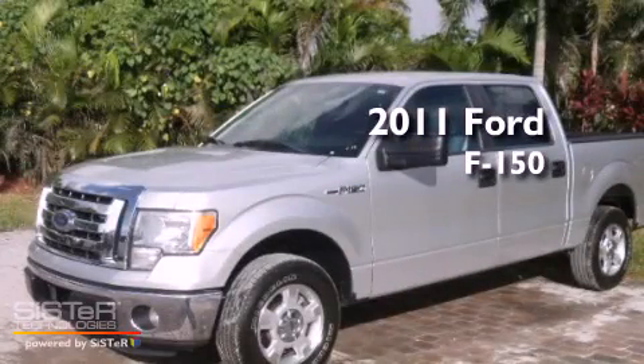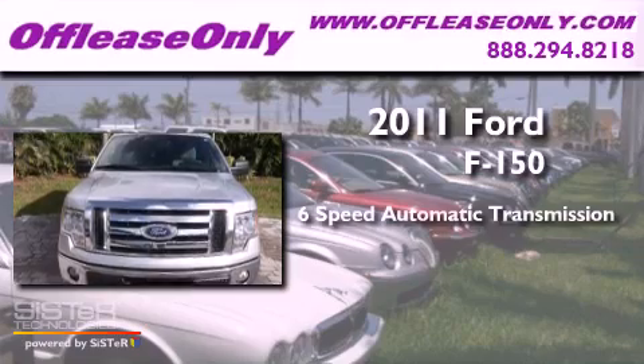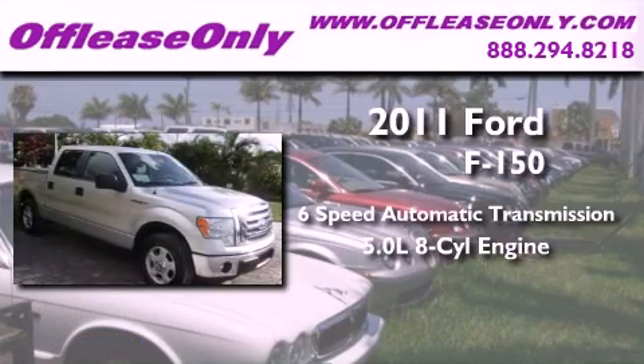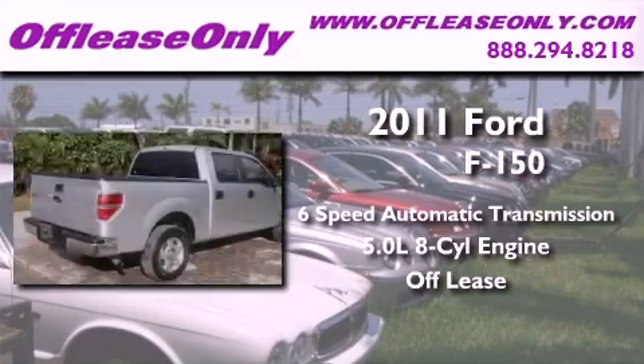This is a 2011 Ford F-150. This truck has a 6-speed automatic transmission and a 5.0-liter V8. Plus, having just come off lease, this Ford is in like-new condition.